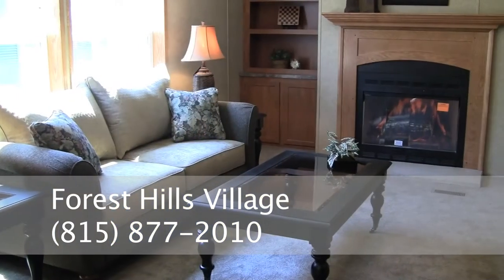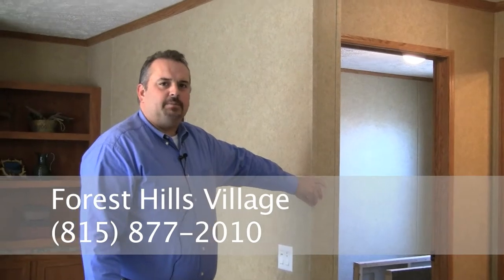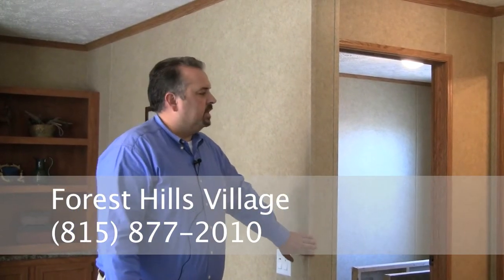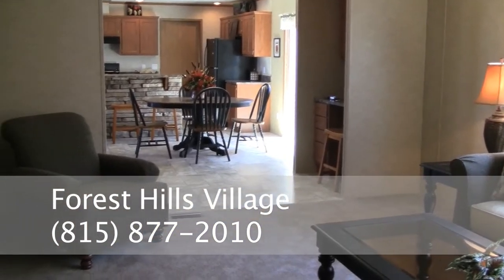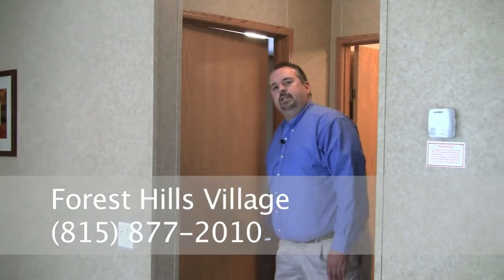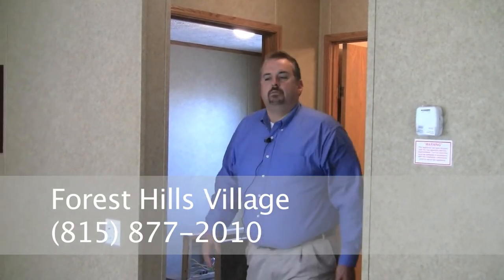A few things I can point out to you is our trim on our corners. They're molded corners — not batten strips nailed together — so you have nice smooth corners that won't snag your clothes when you walk by. Our interior doors are 32-inch interior doors. Most manufacturers use a 28-inch door. Obviously the wider door is better for getting your furniture in and out of bedrooms, and it also makes our hallways wider so you don't have narrow hallways.